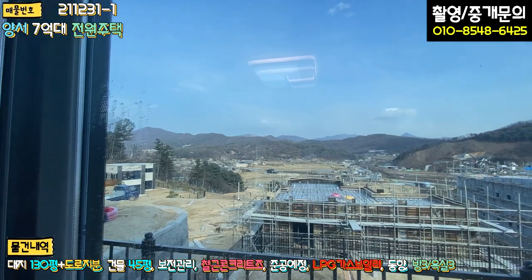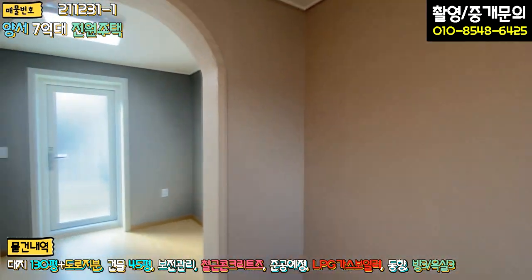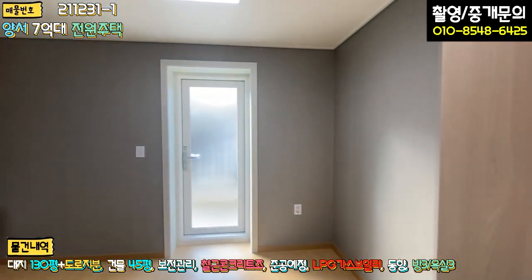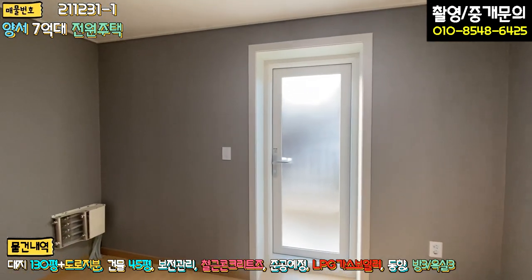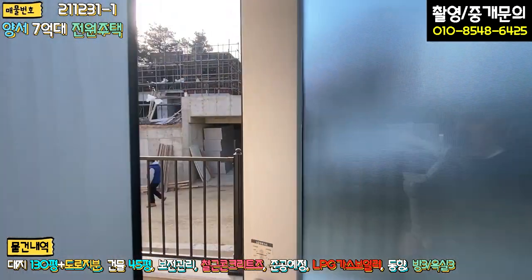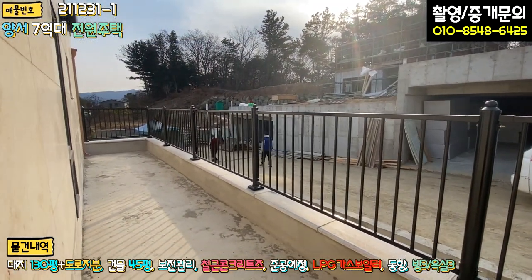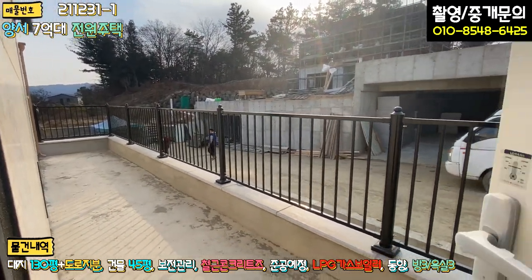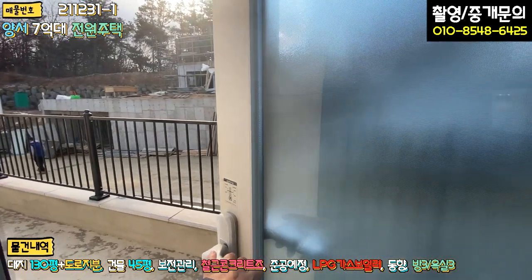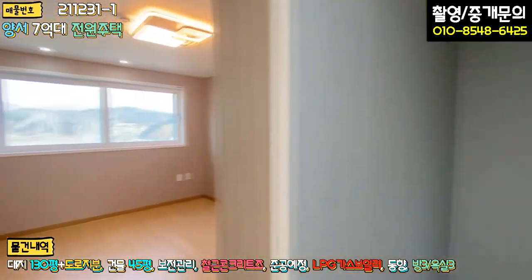뷰는 굉장히 좋고, 2층 첫 번째 방도 1층 안방과 동일하게 넓은 드레스룸과 메이크업 공간이 갖춰져 있습니다. 아담하게 테라스 공간도 빠져 있어 흡연실로 쓰시면 딱 좋습니다. 방이 굉장히 넓습니다.